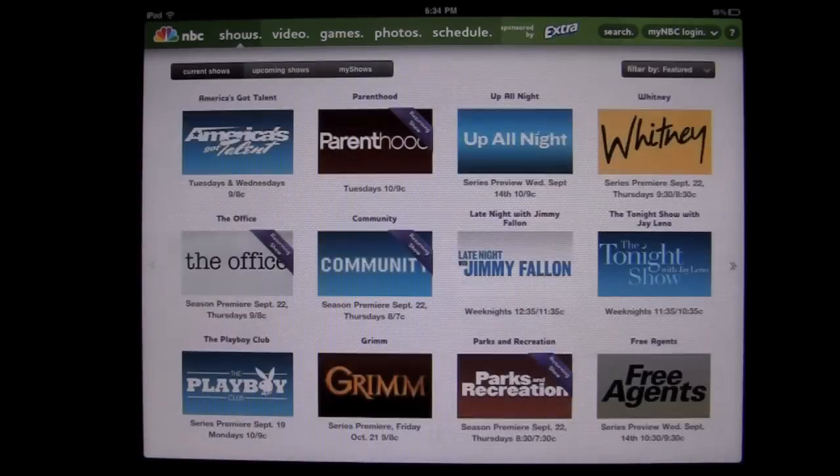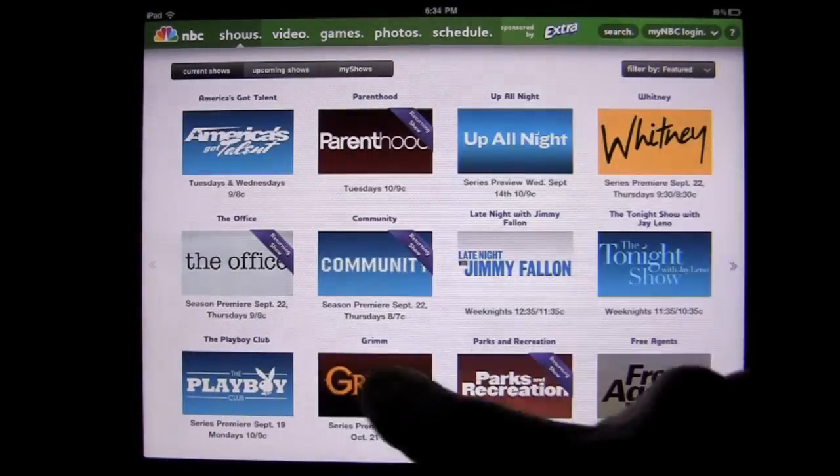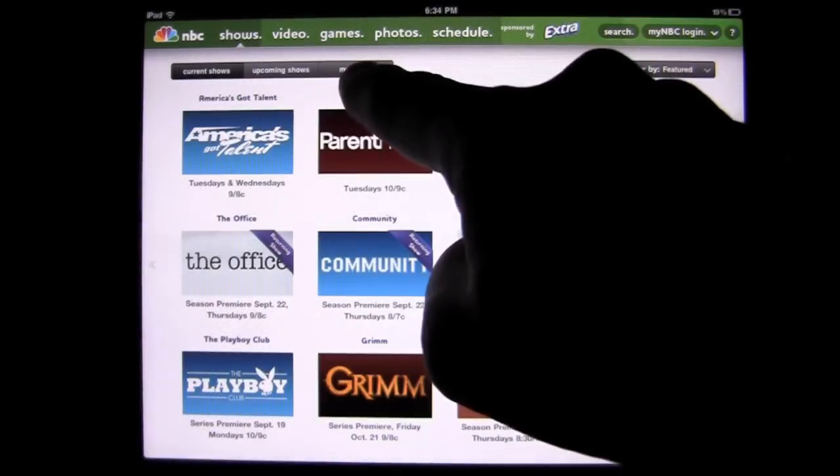Now if you want to look and drill down, you start going left to right and you can look at all the shows. When you do that, you're going to get some options: current shows, upcoming shows, and my shows.